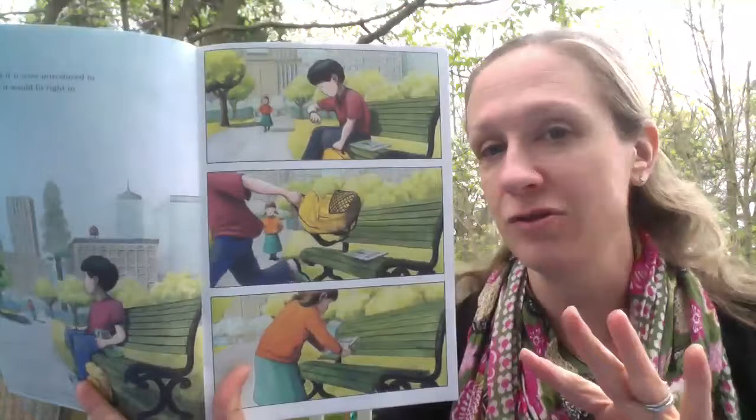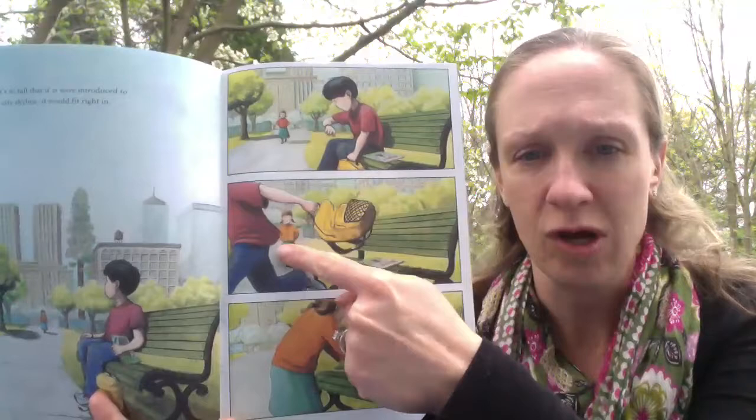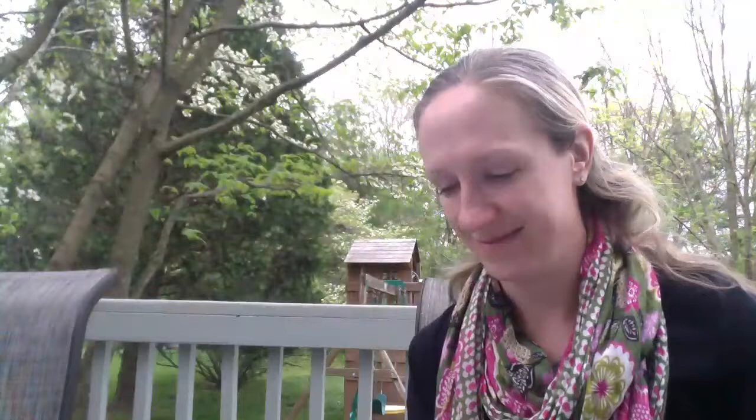Now we have a page with no words but serious things happening. He sits down, puts the book down next to him, gets up to leave — oh, he left the book! Here comes a girl. She walks closer and closer and picks it up. What do you think is going to happen next? You're probably right. Here she is on her journey, and there's our squirrel. You can see the park bench.